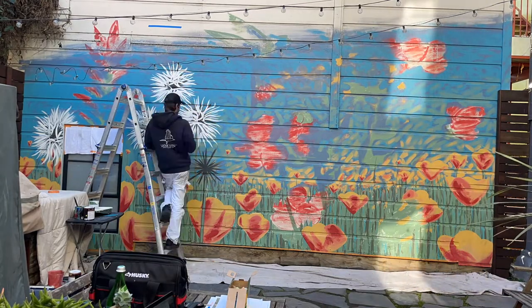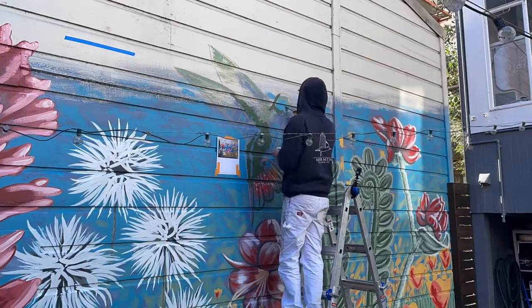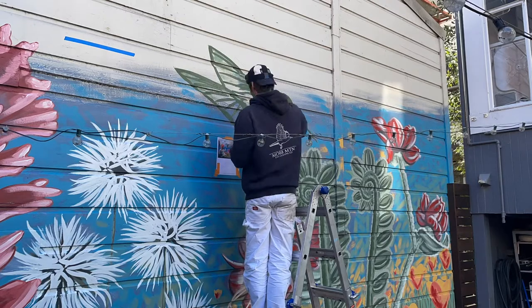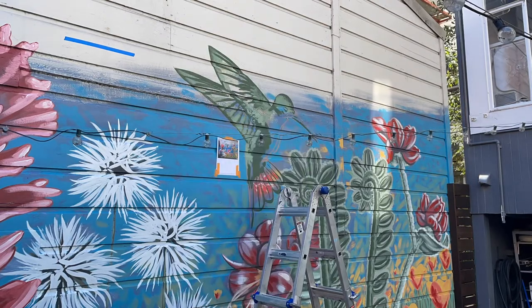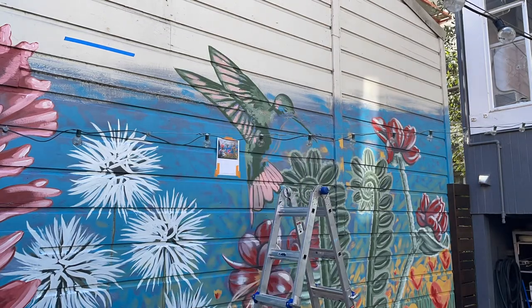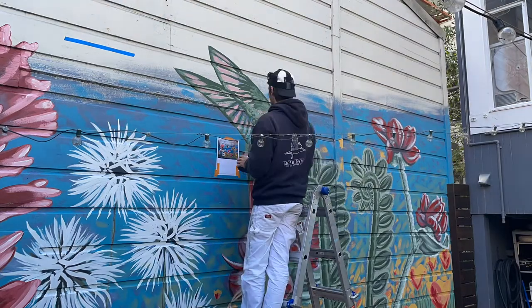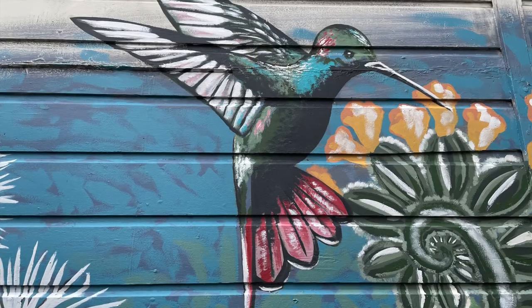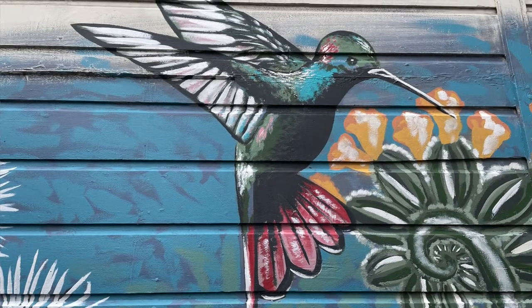My favorite part of the painting is the hummingbird. The hummingbird is the crescendo — it's the high note of the whole thing. The whole painting kind of leads up to that, to set the stage for the hummingbird to come in and just be super colorful, vibrant, bright — make it pop.